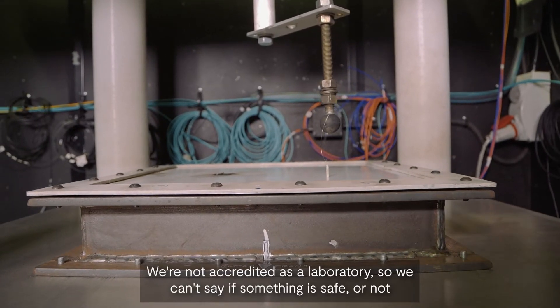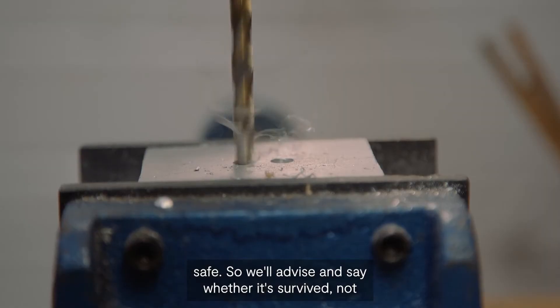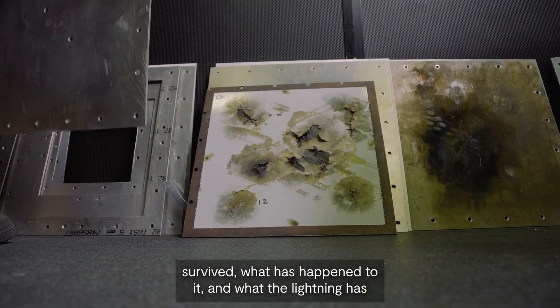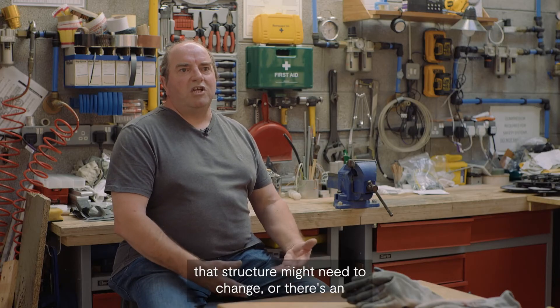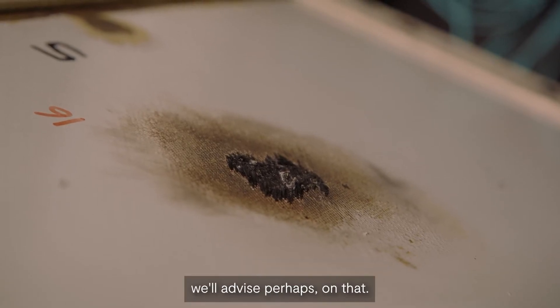We're not accredited as a laboratory, so we can't say if something is safe or not safe. We'll advise and say whether it's survived or not survived, what has happened to it and what the lightning has done to it after a strike. And if we can see a way that the structure might need to change, or there's an alternative to make it less susceptible to lightning damage, we'll advise on that.